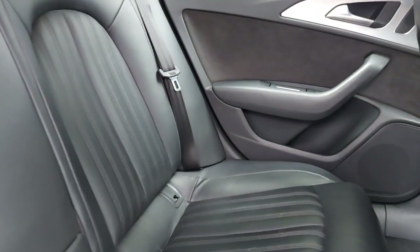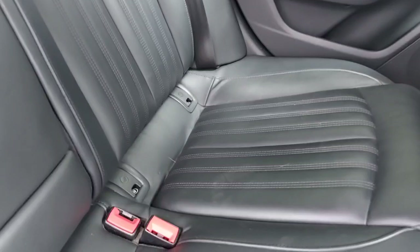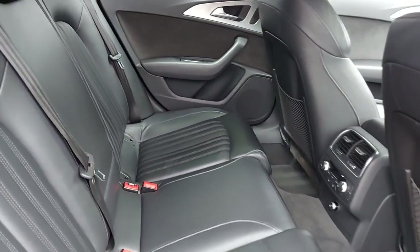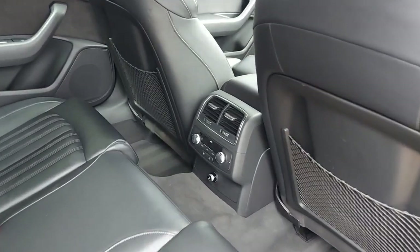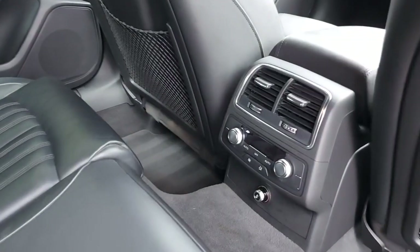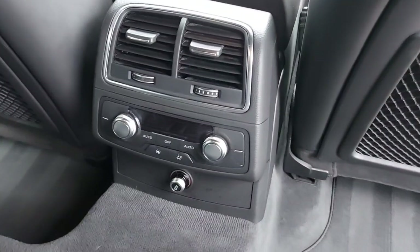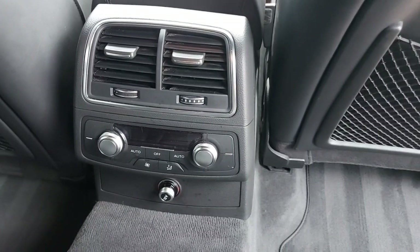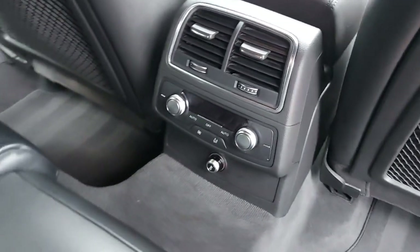Rear seats with ISOFIX points, and the rear passengers have got plenty of room in the back. Plenty of room if you do need to fit a child seat. They also benefit from their own climate control functions, so they can adjust their fan speed, their zone and their temperature.